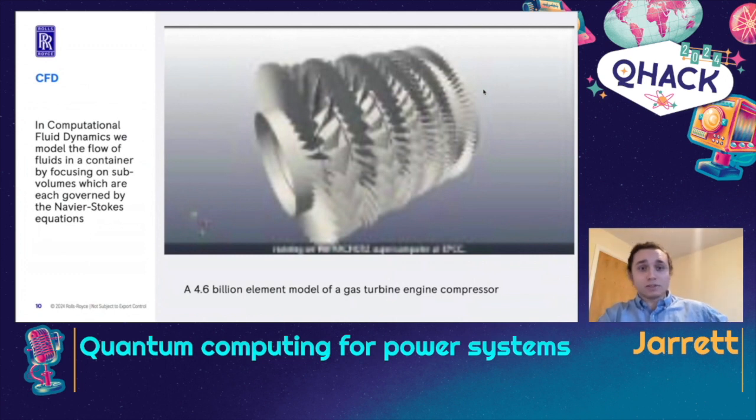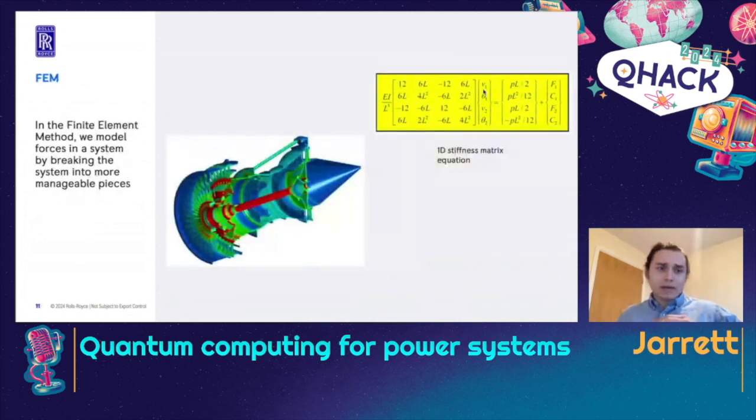Hand in hand with CFD, we also have our finite element method modeling techniques. This is where we're actually looking at the materials themselves and observing how they will react to certain stresses depending on their formation. Here I have a cutaway of one of our FEM models of the full engine, and also the 1D stiffness matrix equation for a single element. We combine these together, so if we have 4 billion elements, we're going to need 4 billion of these all coupled together in a 3D situation. We have a pretty intense computational stack.